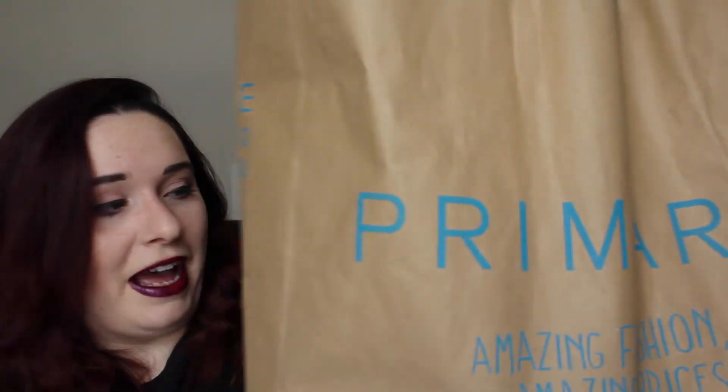As you can see I got quite a large bag, but my mum bought some stuff as well so we shared it.